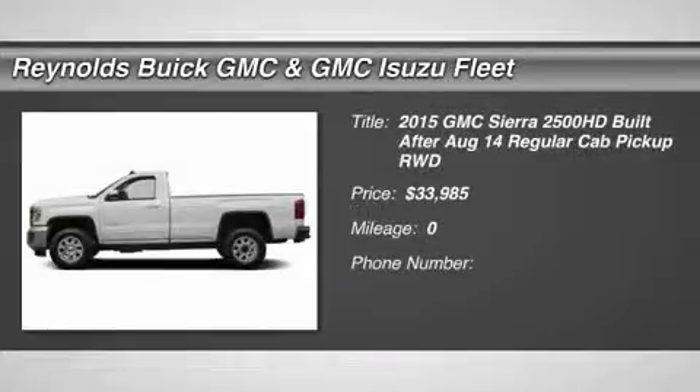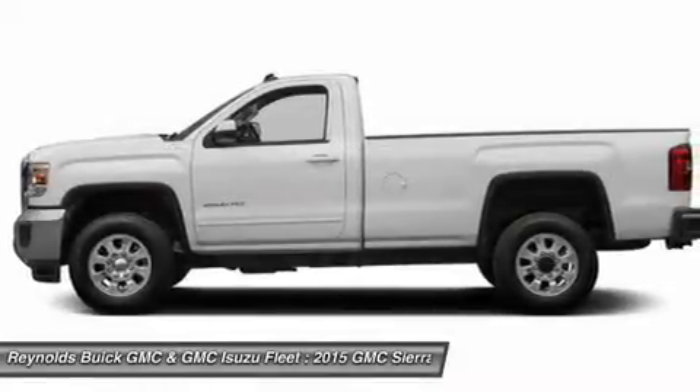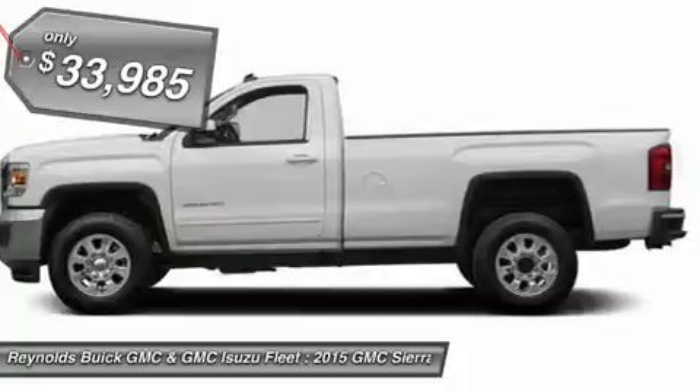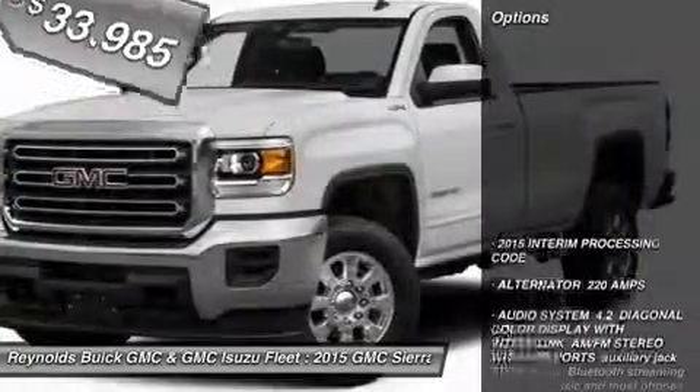The 2015 Sierra 2500 HD. The GMC Sierra 2500 HD has all your workhorse basics covered, and is priced below $35,000. Here are some of this vehicle's great options.